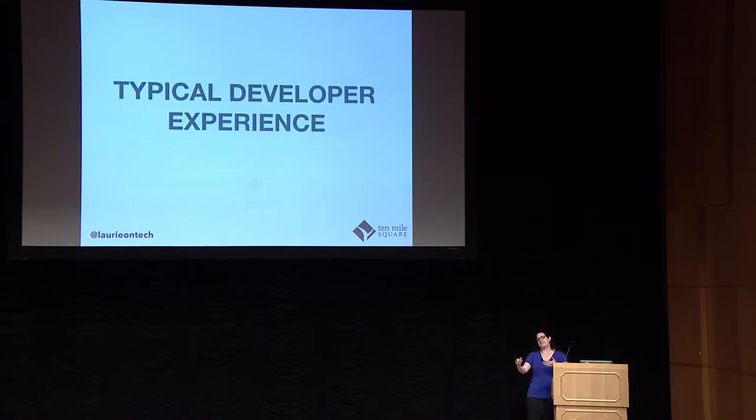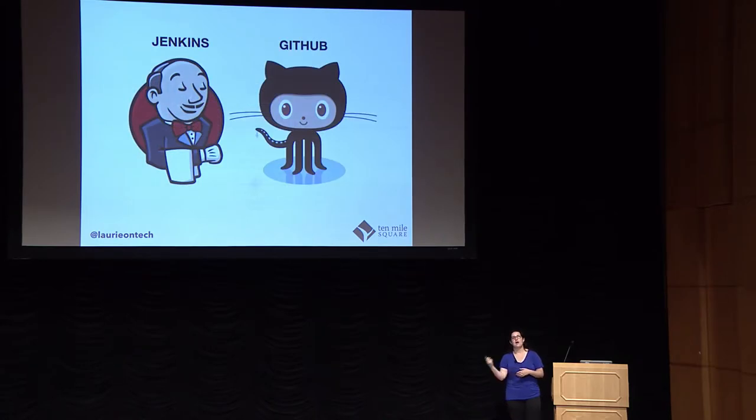In my prior experience, before I learned about this thing called DevOps, my interaction with DevOps went a little bit like this: I wrote code, I pushed it to Git, probably merged it into some major branch or the trunk, waited for Jenkins to pick it up and build it, and then I threw it over a wall. I had no idea what happened on the other side of that wall.